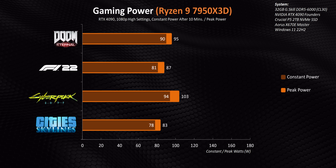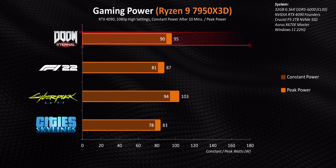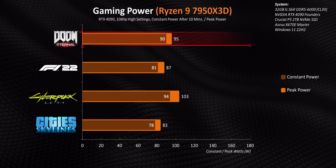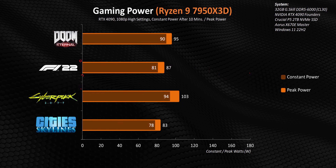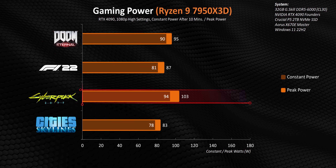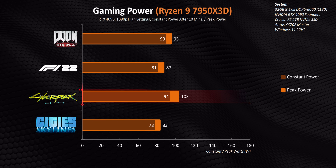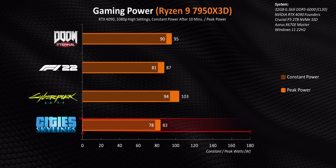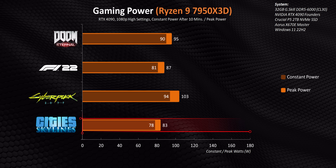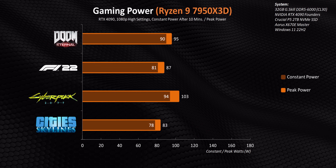The most important thing to kick this off with is power needs for the games we tested. There's DOOM, which hits 90 watts and peaks around 95 watts. F1 2022, your typical racing game, hit within the 80s. Cyberpunk 2077 was a bit of a surprise — of the 20 or so games we tested for this video, it actually guzzled back the most power, with peaks hovering just north of 100 watts. Cities Skylines was actually a surprise too, since everyone keeps saying it's a CPU hog, but based on power needs alone, it actually isn't.